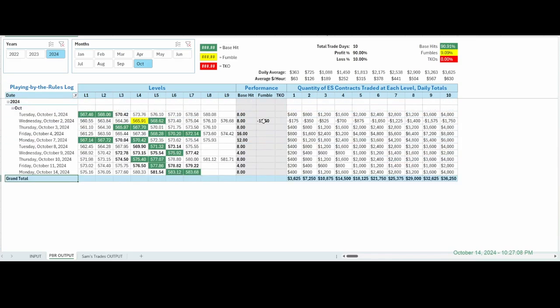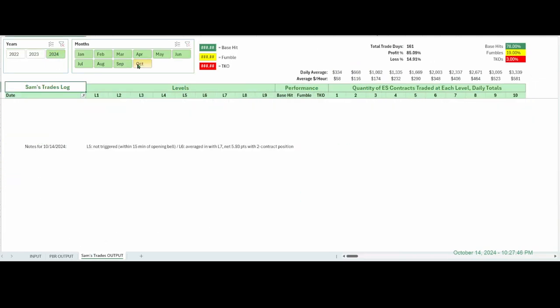This is playing by the rules so far the first couple weeks of October — pretty good percentages if you want to take a look at that. Honestly, my trades aren't as good mostly because I haven't taken trades on some days — just haven't been able to, traveling or other things. But look at this: if you were trading two contracts at every single level for the past two weeks, you would have averaged $725 a day. It's 10 days, with a 90% profit, 10% loss — because we have that one fumble. But $725 for a couple weeks — not too shabby.